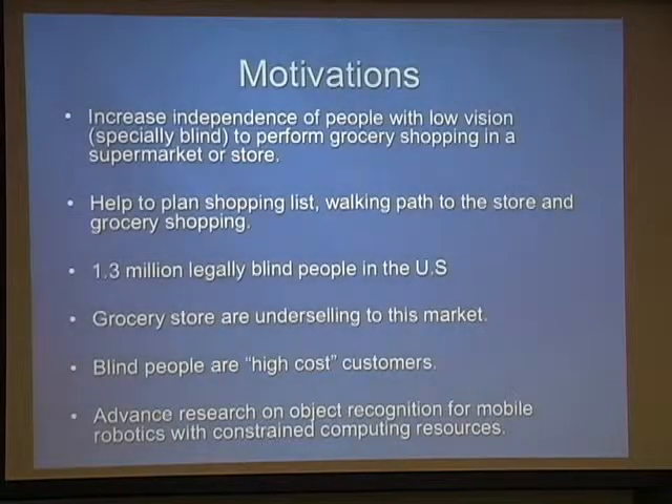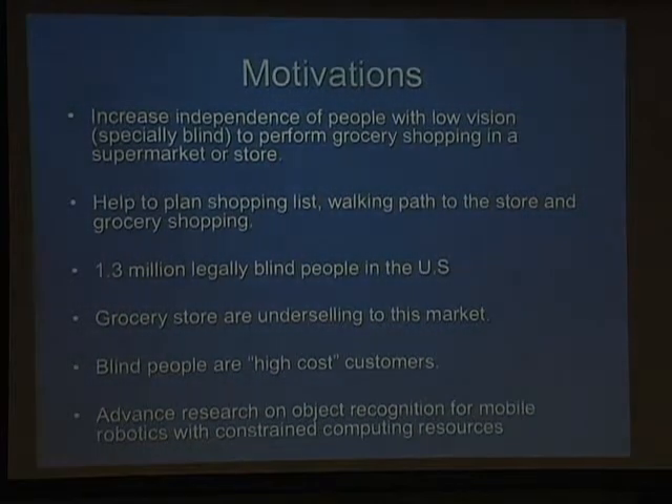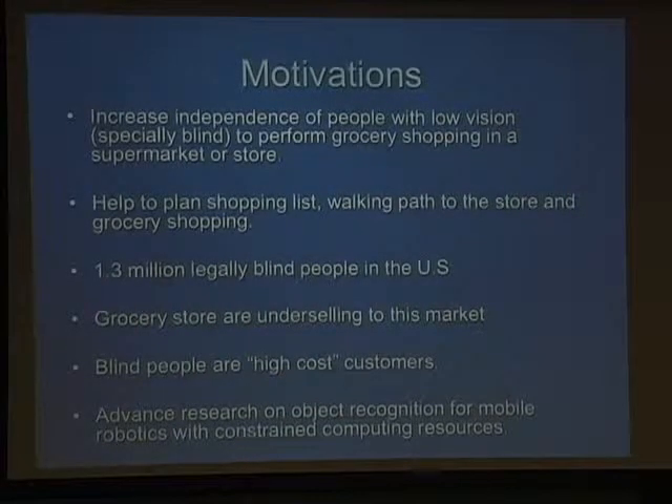The motivation of the project is to increase the independence of people with low vision or who are blind to perform grocery shopping in a supermarket. Certainly there are other solutions — a blind person could order groceries by phone or online and have them delivered — but in some cases the blind person might actually want to go to the grocery store and have the independence to locate the groceries themselves. Ideally, in the scope of the project, we'd like to cover everything from the home, along the walking path to the store, navigating inside the store to find products, and back — including the payment process at the checkout counter.